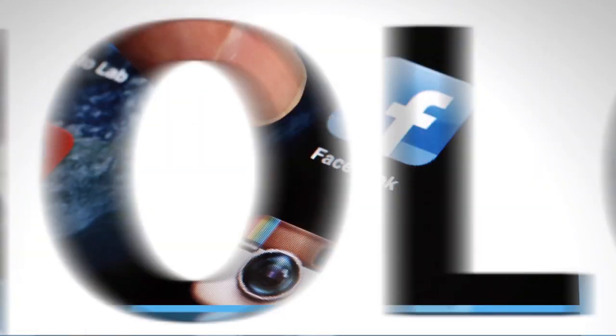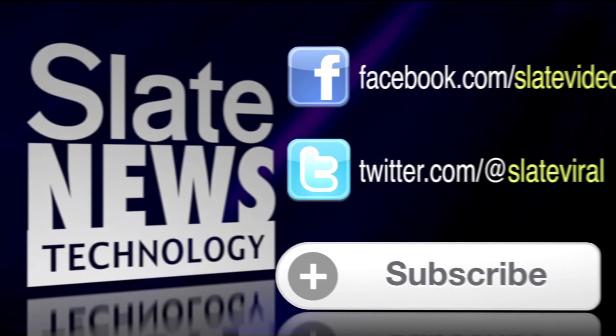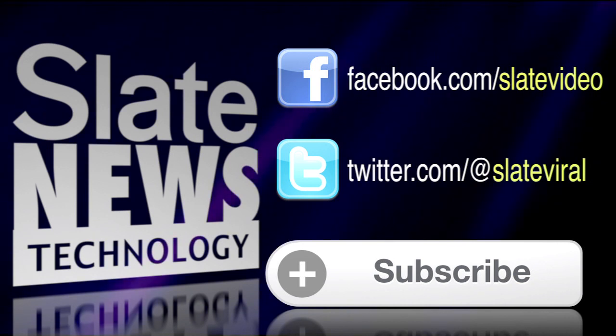Want more technology? We're breaking down the latest trends and stories in tech. Check out Slate News Tech. Click to subscribe, like us on Facebook at Slate Video, and follow us on Twitter at Slate Viral.